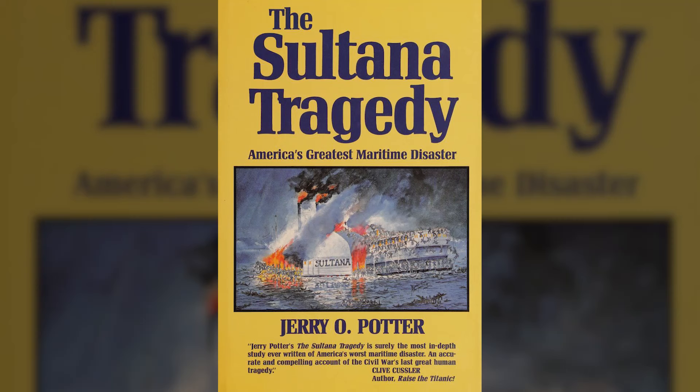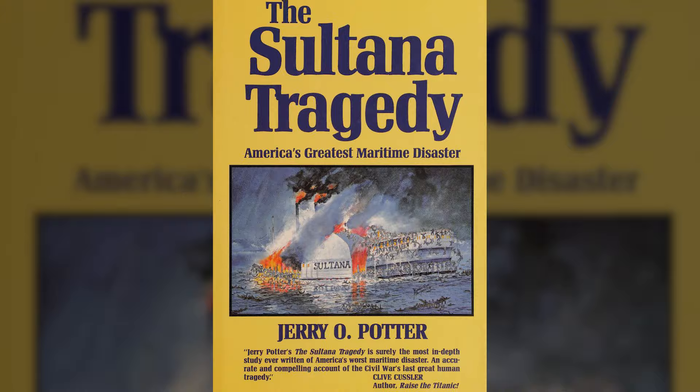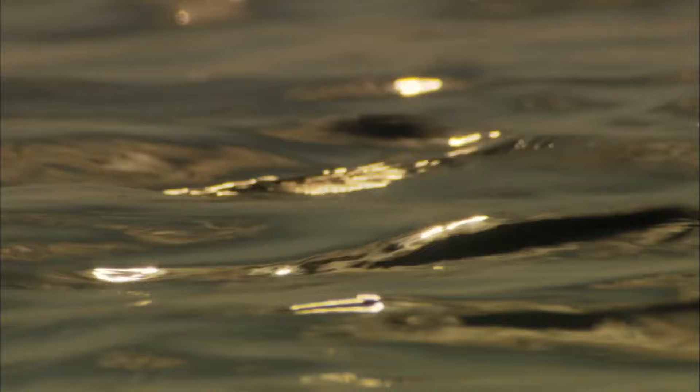It was officially located in 1982 by Jerry O. Potter, an attorney and historian, whose 1997 book, The Sultana Tragedy: America's Greatest Maritime Disaster, details the events as they unfolded and discusses the aftermath in detail. Unable to resurrect the doomed steamboat from the site in Arkansas, the SS Sultana remains buried under the field to this very day, and is a constant reminder of what happened that morning in 1865.